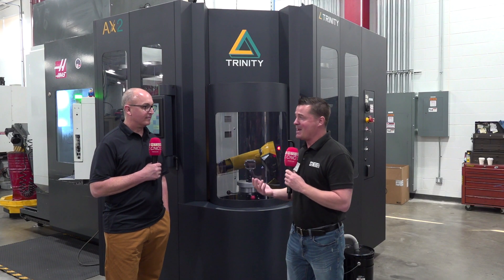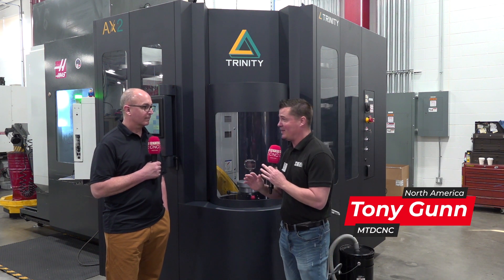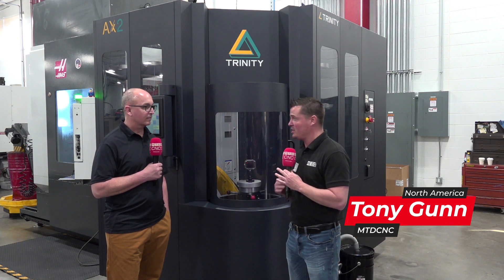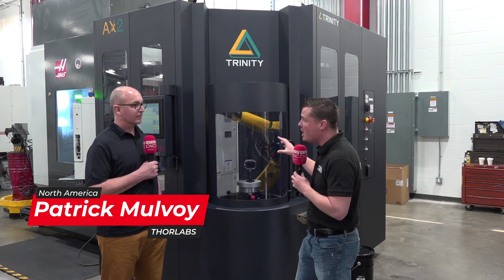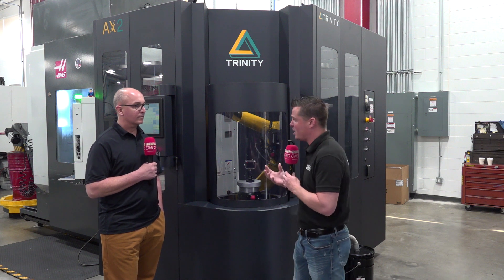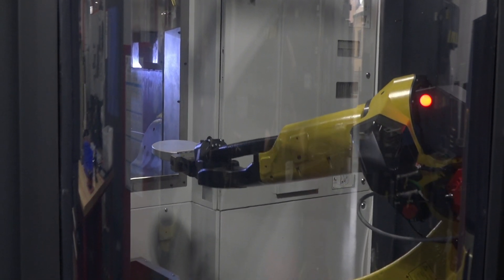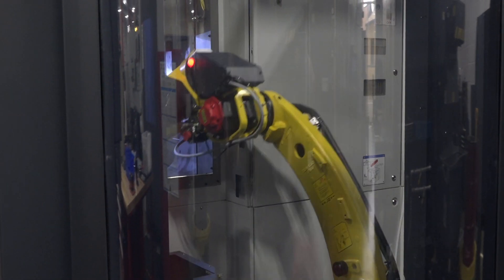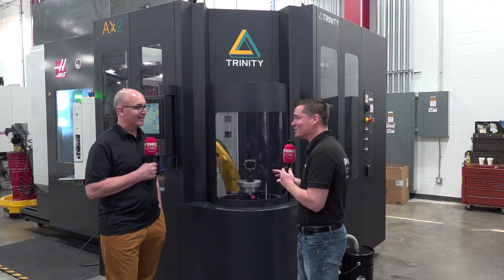Pat, I walk around this amazing shop here at Thor Labs and I see, if not everything, darn near everything in automation — whether it's a pallet change on a multitasking machine, or a Mideco going on to a three-axis machine. And I'm looking at this automated cell from Trinity right now, and there are somewhat similar adaptations on other machines. So I have to know — which means the audience has to know — why Trinity? What made you lean in this direction? Because currently, this is the only one amongst a giant 100,000-square-foot machine shop.